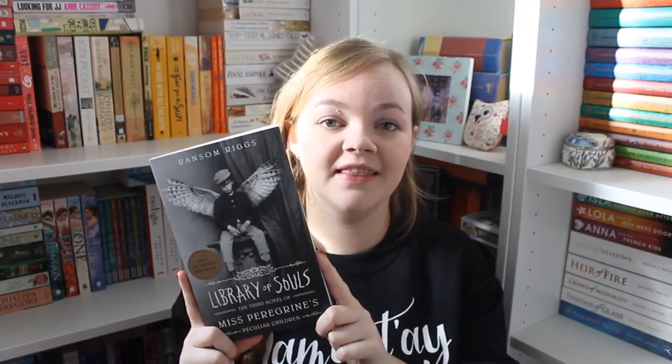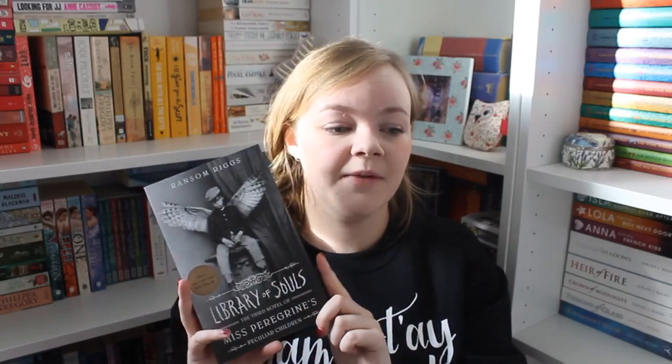He got me some books. I got 'Library of Souls' by Ransom Riggs, which is the final book in the Miss Peregrine's Home for Peculiar Children trilogy. I won't read the blurb because it would give away the other books, but I love the feel of these in paperback — they're such nice books. 'Hollow City' is on my end-of-year TBR, so I'll read that and then this one next.